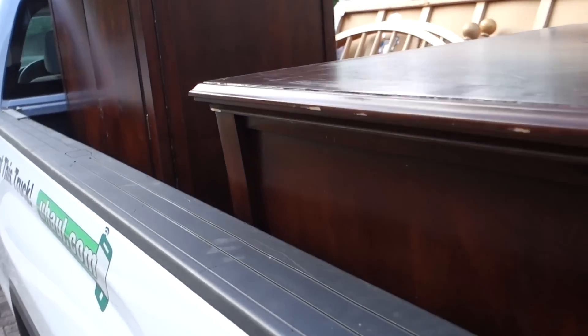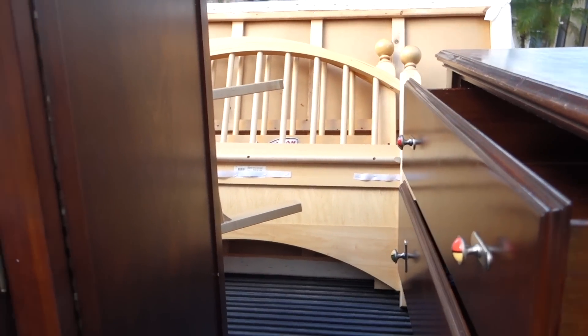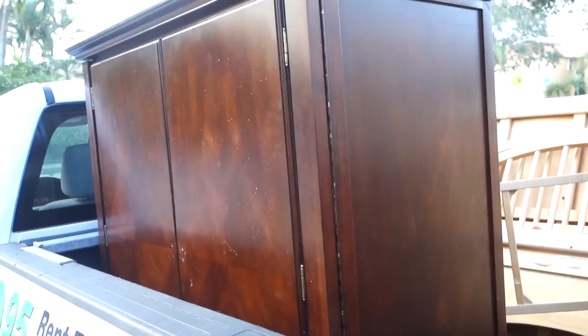Went to Goodwill and they didn't want any of this stuff. None of it. Our furniture's not good enough for people to get for free. But whatever.